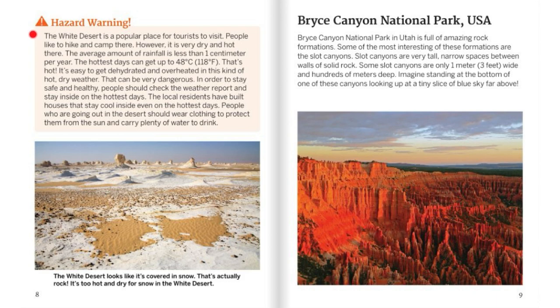The White Desert is a popular place for tourists to visit. People like to hike and camp there. However, it is very dry and hot. The average rainfall is less than one centimeter per year, and the hottest days can reach 48 degrees Celsius, which is 118 degrees Fahrenheit. It's easy to get dehydrated and overheated. People should check the weather report and stay inside on the hottest days. Local residents have built houses that stay cool inside. People going into the desert should wear protective clothing and carry plenty of water. The White Desert looks like it's covered in snow, but that's actually rock — it's too hot and dry for snow there.